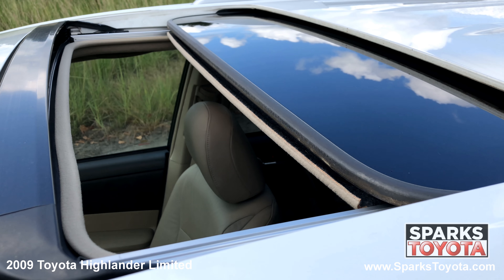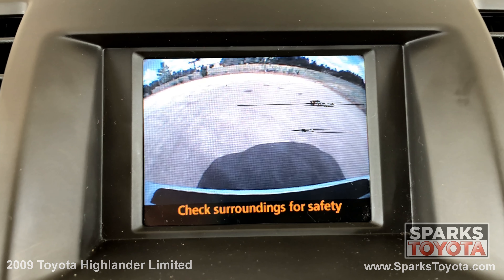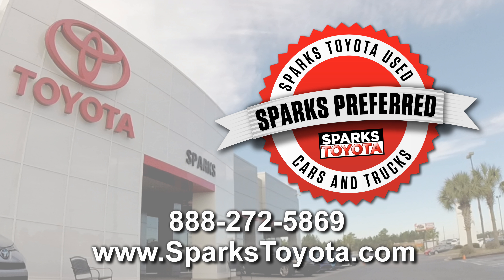We can't forget about the power sunroof, the entertainment system with a 6 disc CD changer and satellite radio, and a backup camera to make backing up a breeze. Please let us know if you have any questions and thank you for watching.